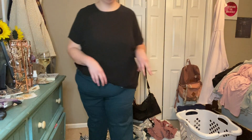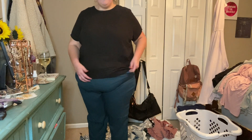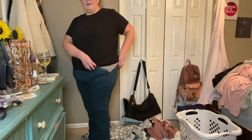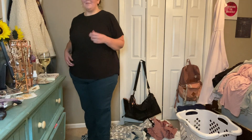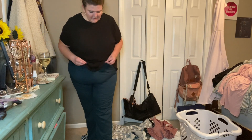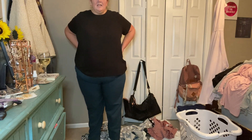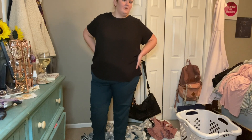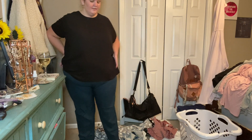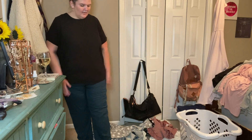I debated showing you guys these because they actually don't fit me and I'm really sad about it because I love them. I want to be honest with you about what works and what doesn't. These do not zipper at all. I'm going to keep them because I am on a weight loss journey, so eventually they'll fit and I'll be so happy when they do. There's just no stretch to them, so unfortunately they didn't work. But I love the hunter green color, and by fall they'll fit, so I'm keeping them.